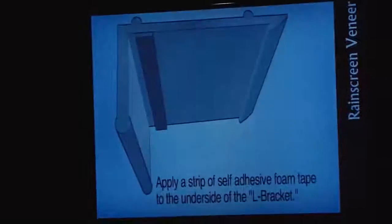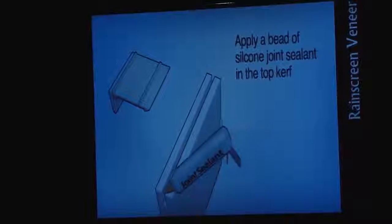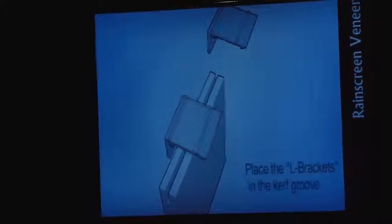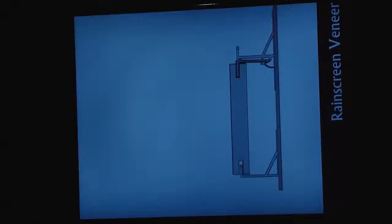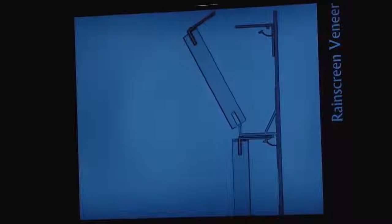The key to the system is the L brackets, which engage the stone into the channel already on the wall. We mount a piece of foam tape to the L bracket, then squeeze a bead of silicone into the top kerf. For every lineal foot of stone, we set an L bracket down into that top kerf, seating it into the silicone to keep the L bracket from shifting. Before the silicone cures, we take the unit to the wall, where we set, swing, and snap it into position.